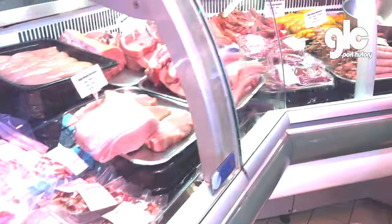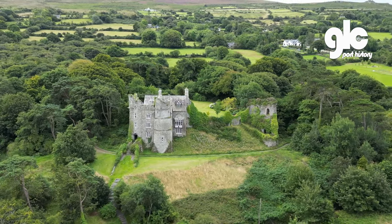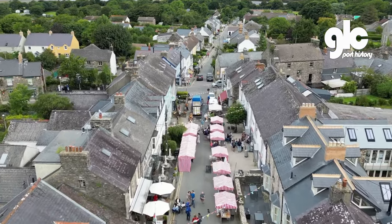There's a 12th century castle showing the importance of the town in Norman times. It's now a private residence with people living in it. Newport was a market town in medieval times and still is today.